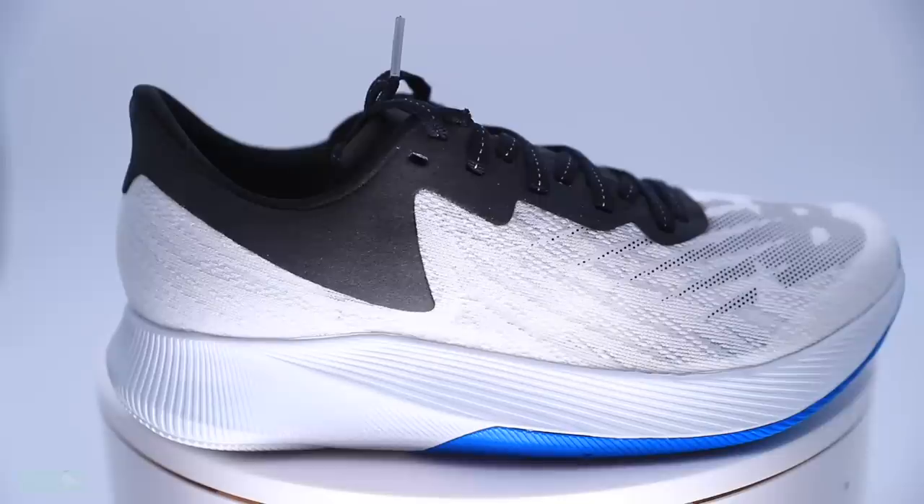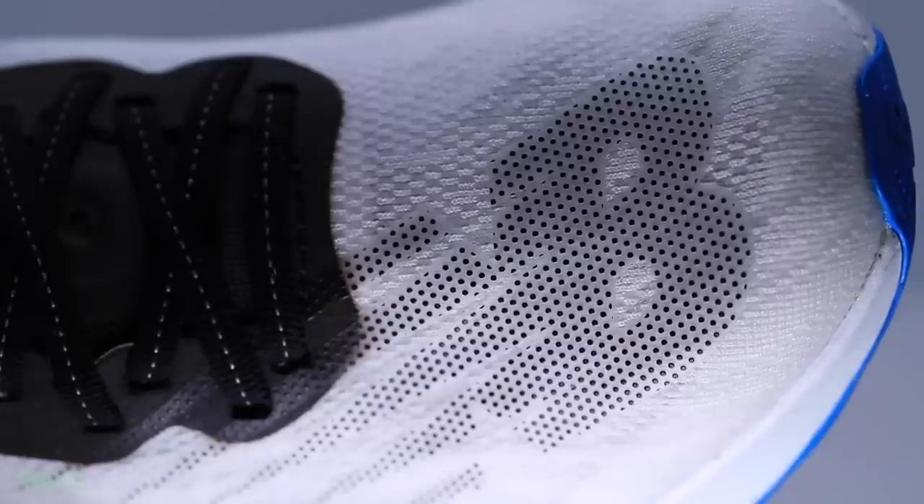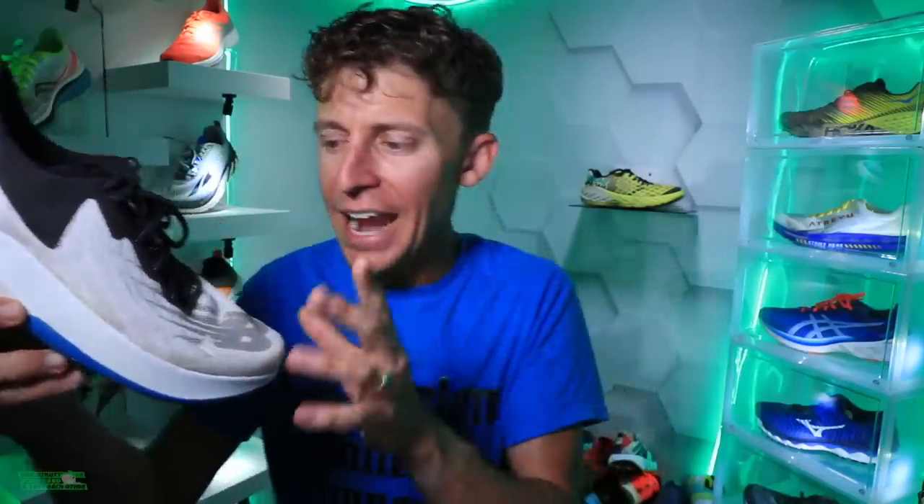Moving on to the upper — it's a synthetic mesh upper, and it is breathable. However, through the toe box there is an overlay that's all about branding — you can barely even see it. I don't know why they didn't make it pop more if they want to promote New Balance, but this overlay is not necessary except for branding purposes. In my opinion, take that overlay off and the toe box becomes even more breathable.